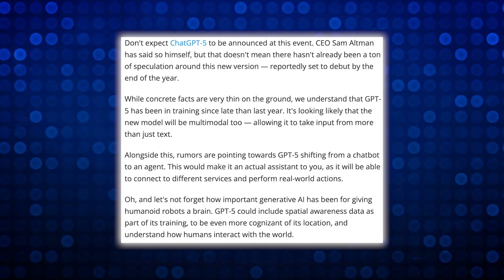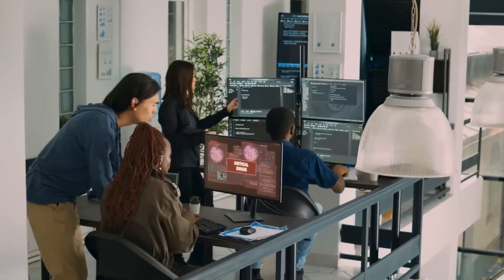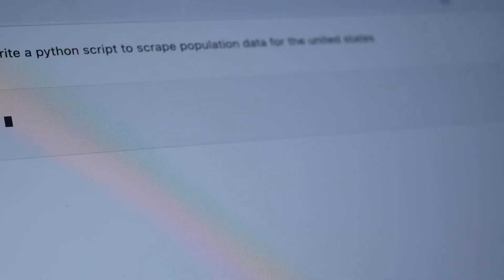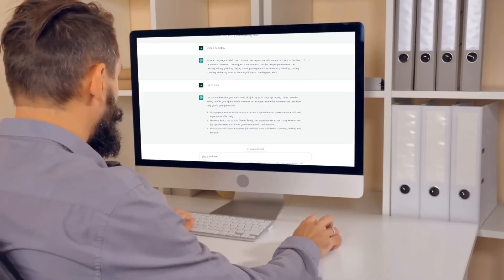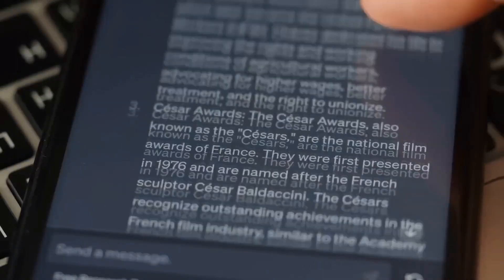A strange rumor suggests OpenAI might enable calls within ChatGPT, or some form of real-time communication beyond text. As we approach OpenAI's big live event, the question is whether we'll see a sneak peek at future products or a surprise announcement, like Steve Jobs used to do with his 'one more thing.'